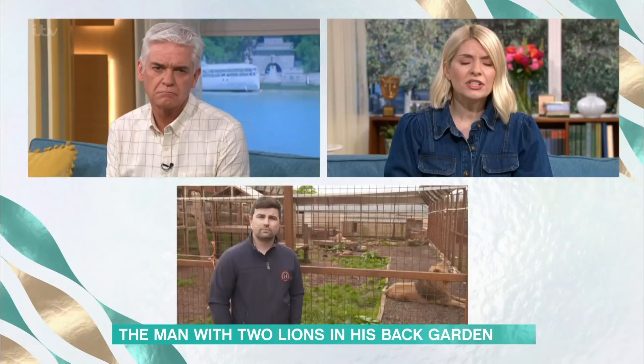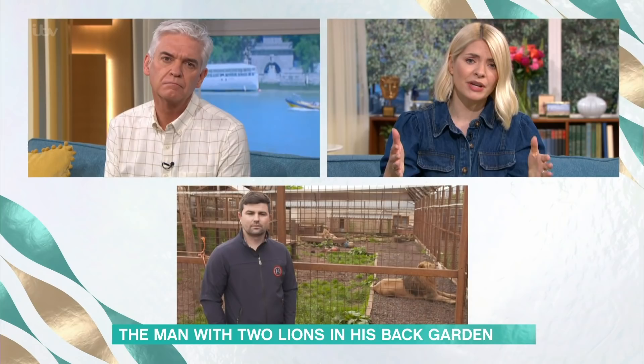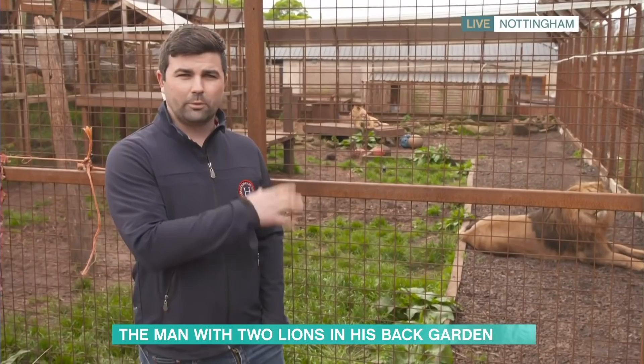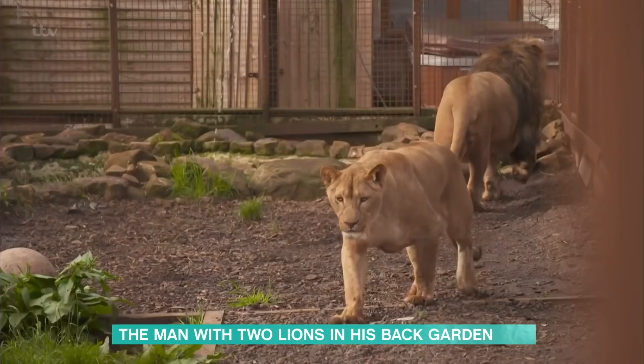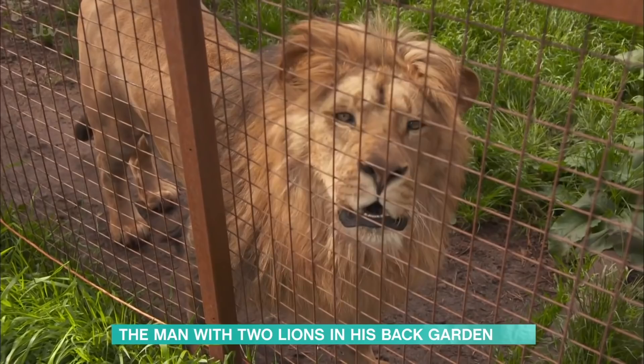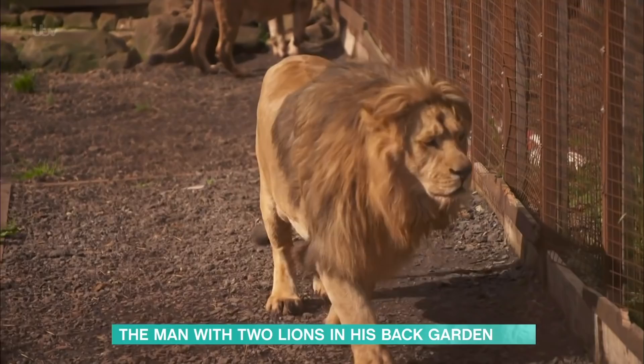I had a phone call basically saying 'can you come and grab the lions, you've got limited time because they would be euthanized,' and that's basically how it went. At the moment we've got the original enclosure which we built for them when they were cubs, and we just got permission to expand it five, six, maybe even ten times the size, with much more enrichment activities. We're always upgrading the security and conditions to make it the best for them.